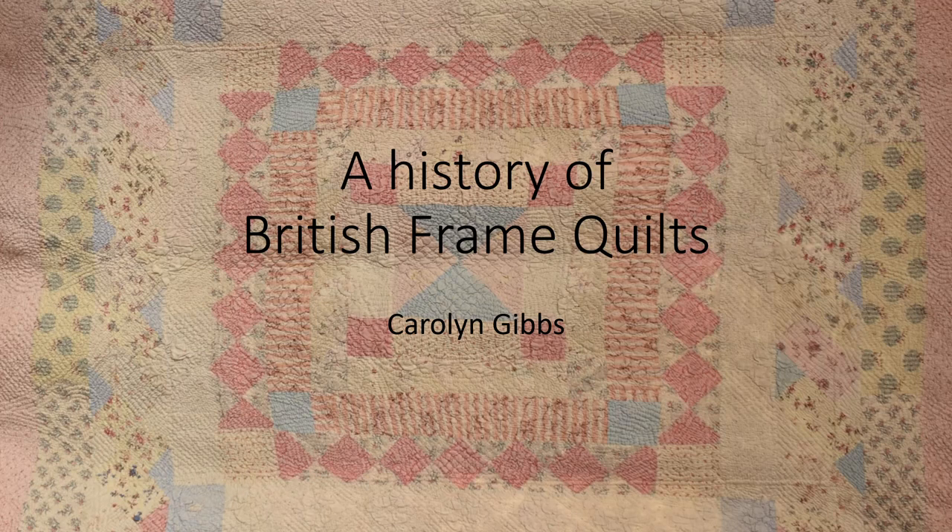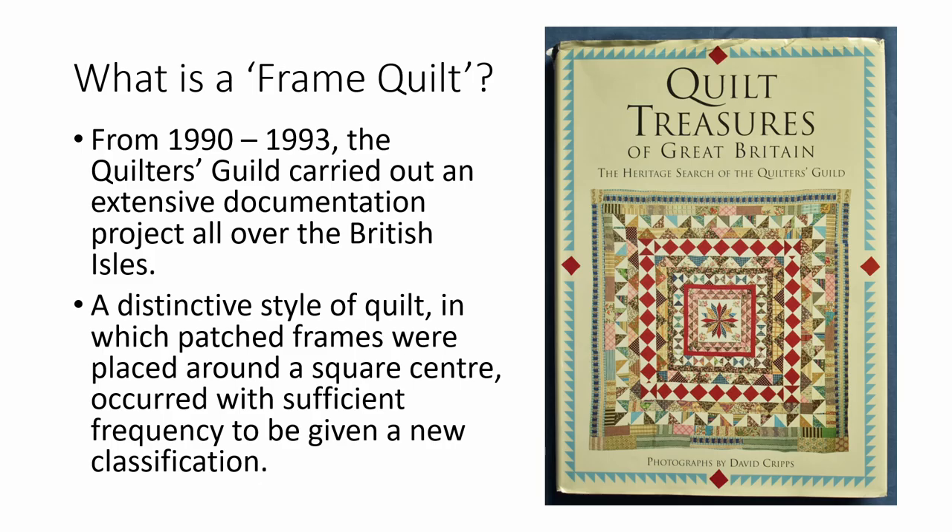My name is Carolyn Gibbs and in this video I'm going to speak to you about a history of British Frame Quilts. What do we mean by a frame quilt? This term arose from the findings of an extensive documentation project which the Quilters Guild carried out all over the British Isles from 1990 to 1993. They discovered a distinctive style of quilt in which patched frames were placed around a square centre, and this style occurred with sufficient frequency to be given a new classification: Frame Quilts.